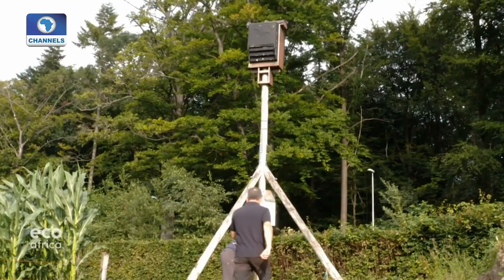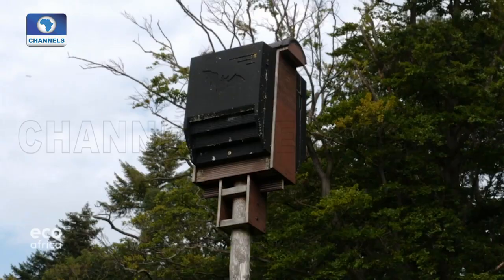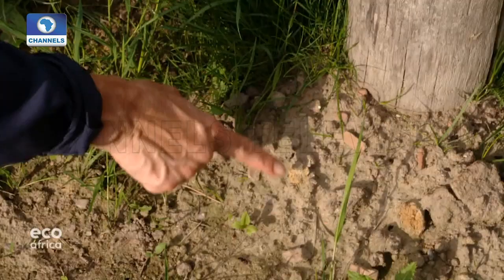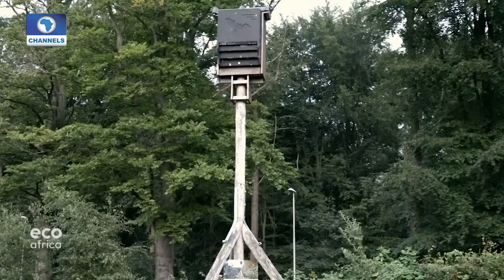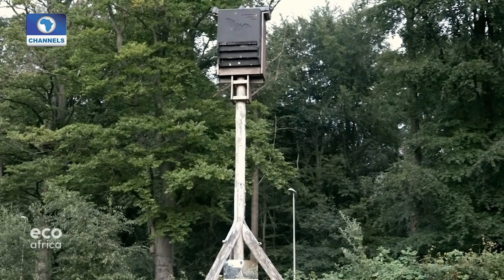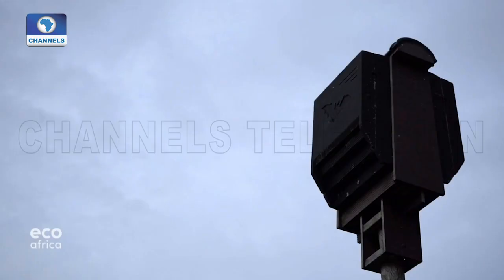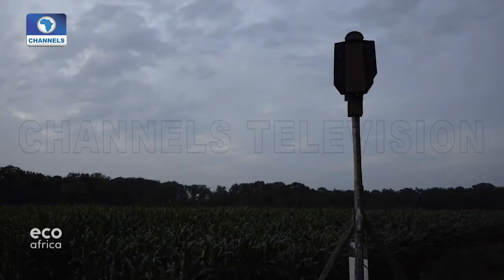Bats work as natural pesticides and are an essential part of how the ecosystem of the orchard functions. This farm even has a bat hotel to make the mammals feel extra welcome. "You can see over here that there are bats living in the bat hotel because of their excrements underneath." The community around has installed special bat-friendly lights in the area to make sure the animals stay. As night falls around 10 pm, the bats check out of the hotel and disperse through the farm, ready for a meal and to play their role in the ecosystem.